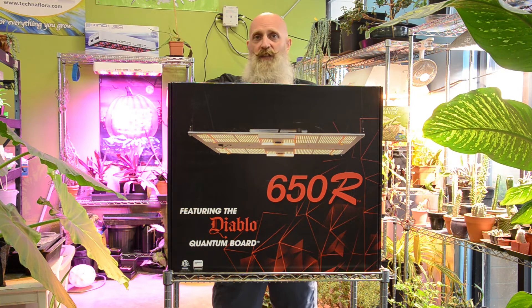Not all LEDs are created equal. Five or ten years ago we were selling these blurple lights — they were ugly to look at and they weren't productive. But times have changed; the science has finally met up with the technology. Those blurple lights are good for veg maybe, but don't expect much in the way of flowers out of those.